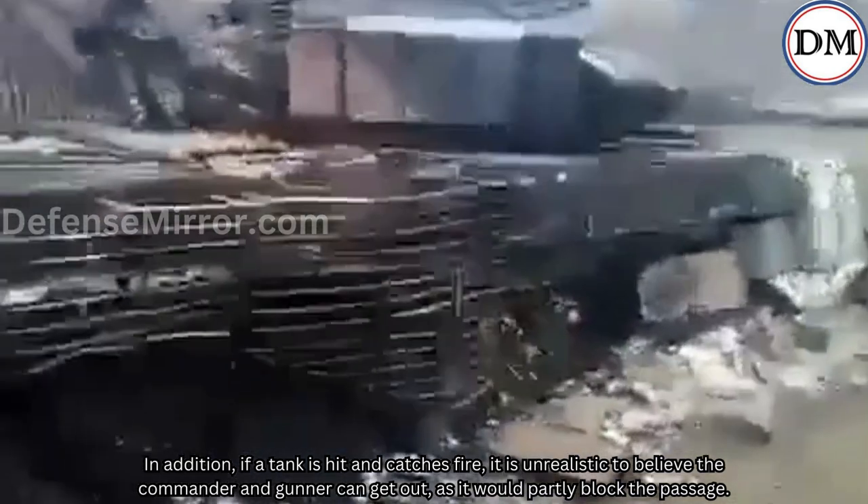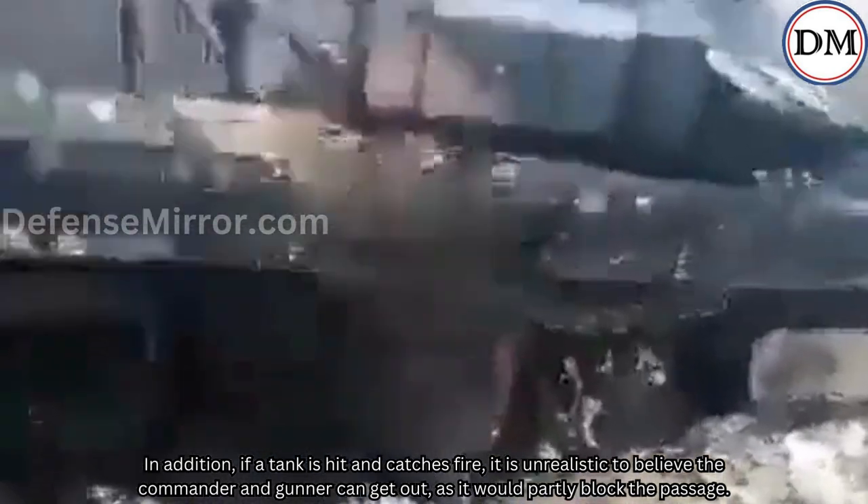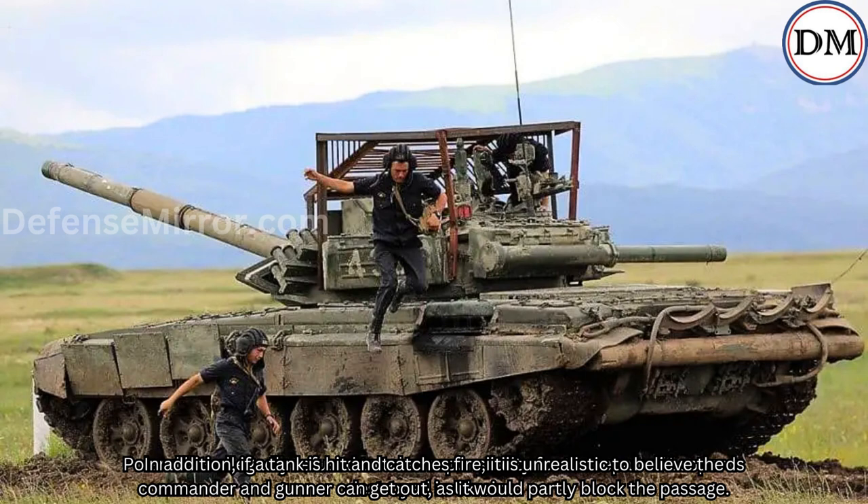In addition, if a tank is hit and catches fire, it is unrealistic to believe the commander and gunner can get out, as the cage would partly block the passage.